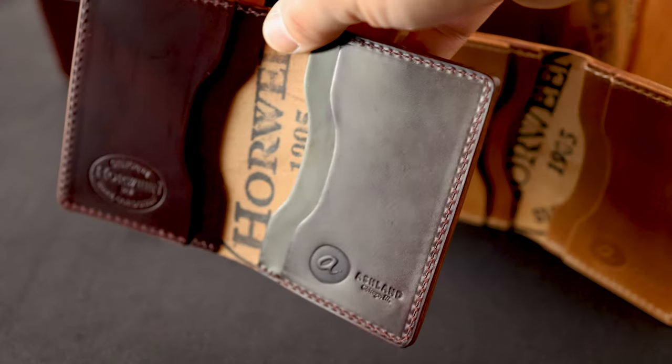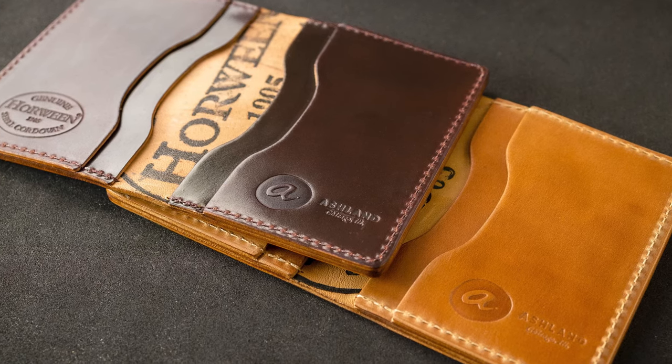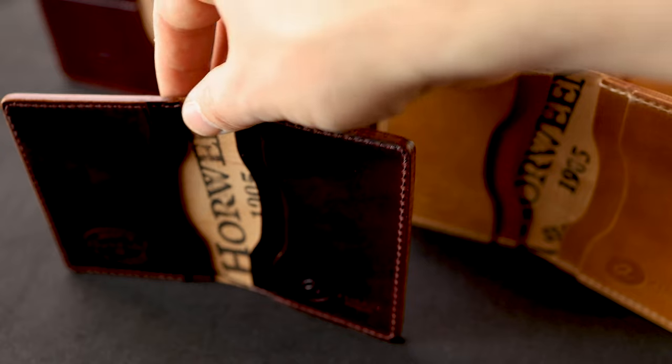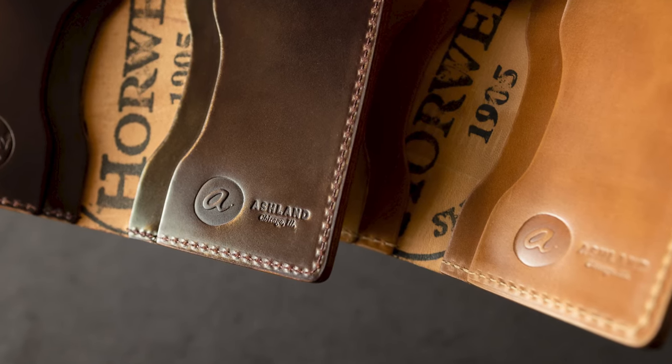Hi everyone, it's Phil here from Ashland Leather and today I wanted to show you some of the wallets we're shipping out. We've got some color 8 shell cordovan as well as some natural shell cordovan and I thought it would be a good opportunity to compare and contrast both of these wallets and we'll be looking at a bit of the patina that happens on each of these.